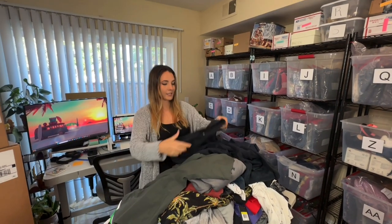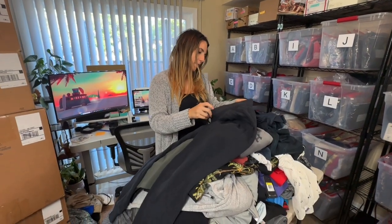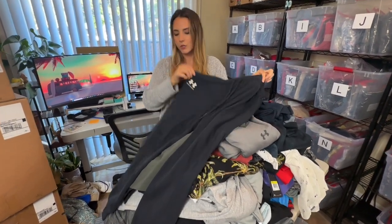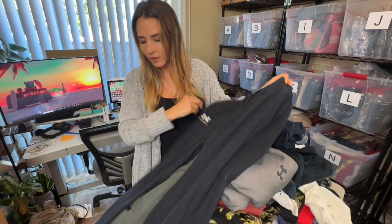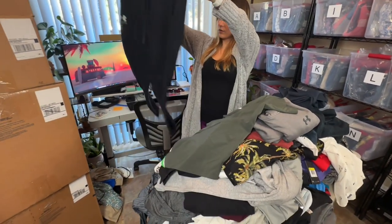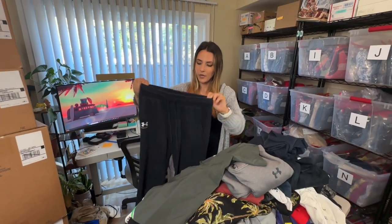Next is more Under Armour, which we've had a ton of, and again Under Armour is not something I love picking up. This one does have the logo hit right here which is better than nothing, but they look a little bit faded and they are on the smaller side — they honestly look like a boys' size to me. More than likely these will go to a buy/sell/trade as well.